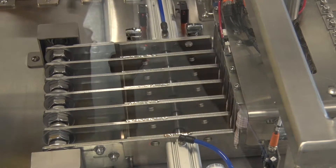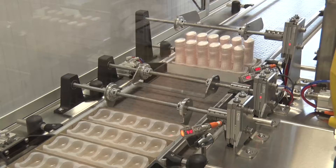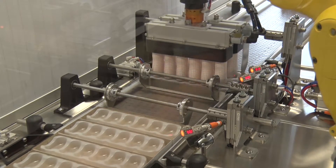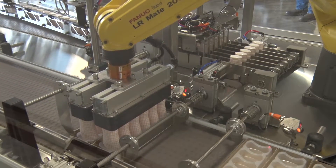the robot moves into position and picks up twelve containers at the same time. This amount will fill two trays concurrently. The robot moves these containers to the two trays and inserts the containers into the plastic trays. With a vertical push, the product is locked into place.